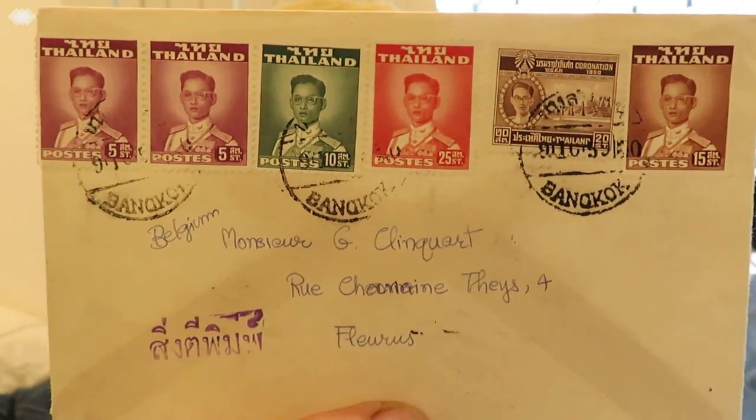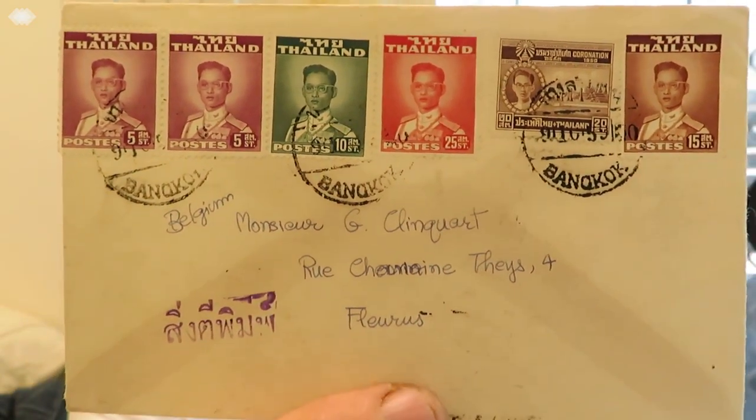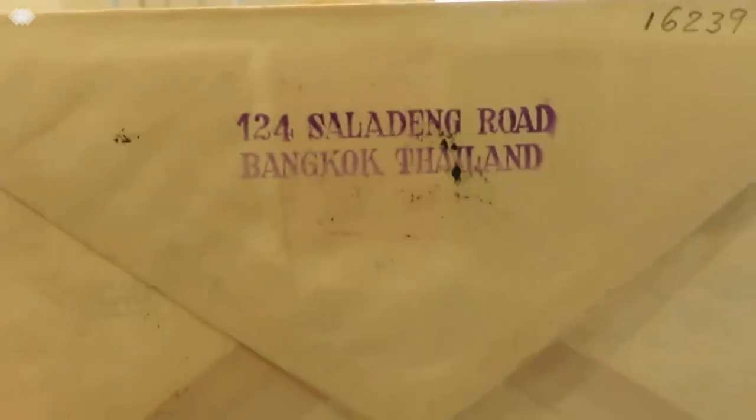This one is from 124 Saladin Road, Bangkok, and this one was going to Belgium. There's a nice selection of stamps on there. This one isn't as old as the other ones but it's got some nice stamps and nice clear postmarks — it's going to Switzerland from Thailand.